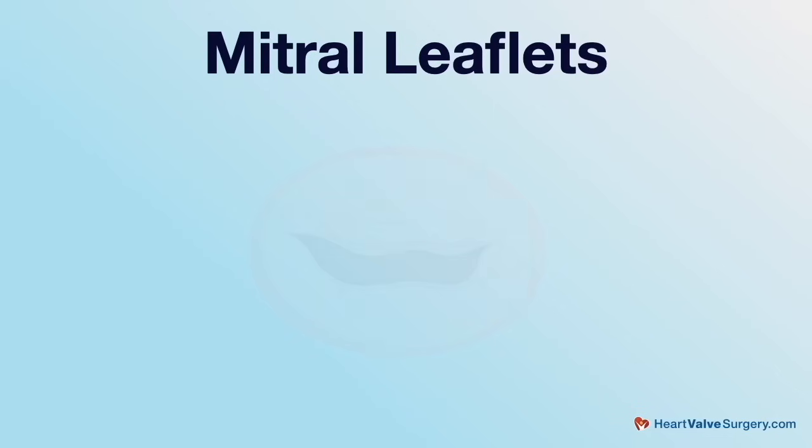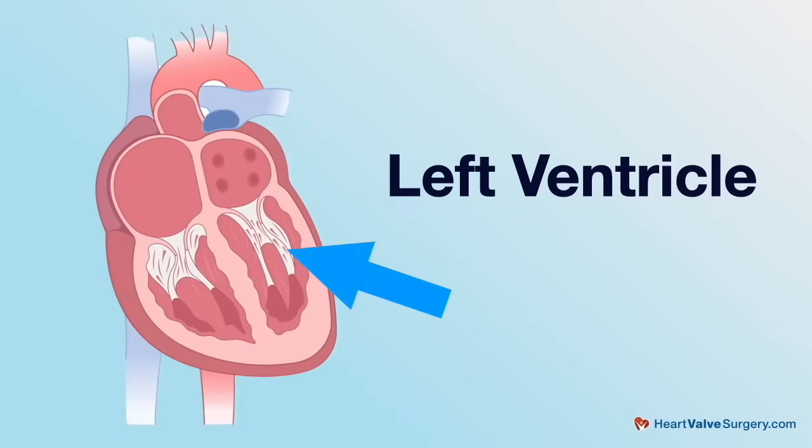Dr. Herman, you just talked about primary regurgitation being treated with the MitraClip. Can you distinguish what secondary mitral regurgitation is and what's being done to help patients using transcatheter techniques? There are really two kinds of mitral regurgitation. Primary regurgitation refers to diseases that affect the leaflets, things like mitral valve prolapse. Secondary mitral regurgitation refers to diseases that affect the ventricle where the mitral leaflets attach. So if you've had a heart attack or a cardiomyopathy and your left ventricle is enlarged, it pulls on those leaflets, separates them, and makes it harder for them to get together and block regurgitant flow. In 2019, an important trial called COAPT demonstrated that patients with secondary mitral regurgitation also benefited from the MitraClip, with less mortality and fewer heart failure hospitalizations over subsequent years.